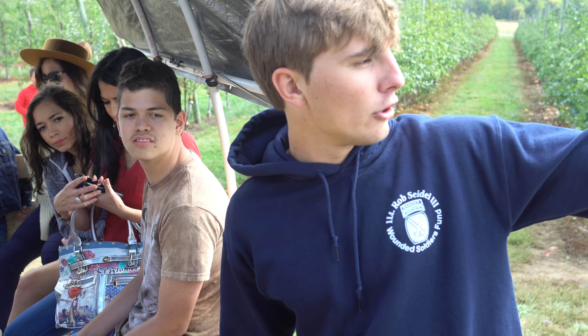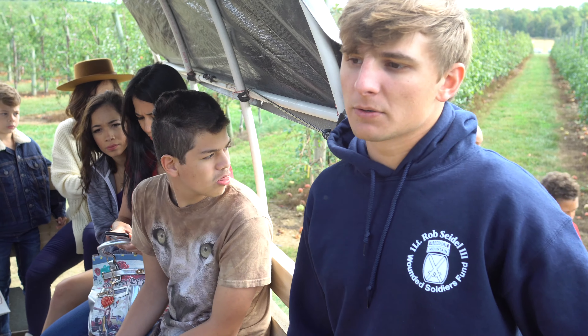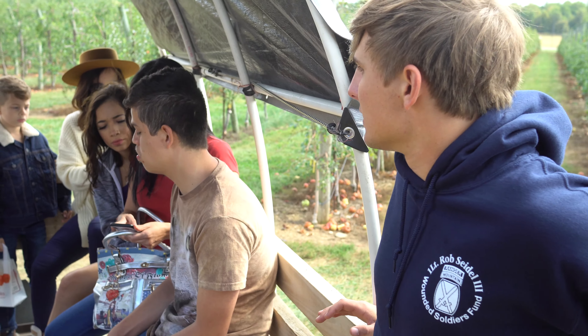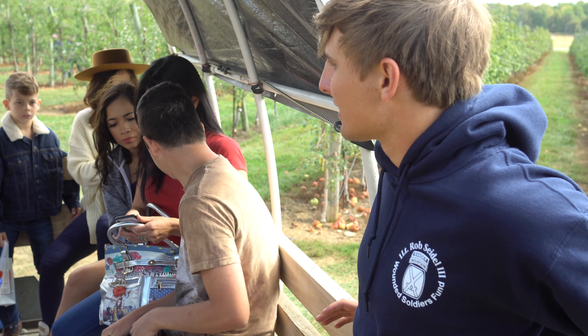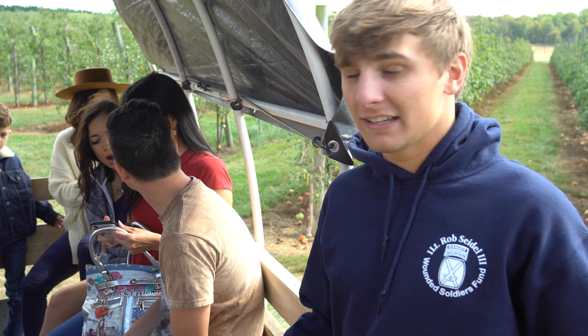That's it for the trees. Now, if you look over the crates right there, all the way to the left there's a purple label — it's a row of Cortland apples. It's going to be our best baking apple. It is not going to be the best for eating; it's a little bit mealier than the rest of them.